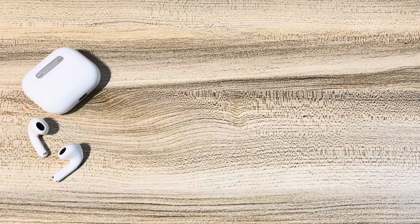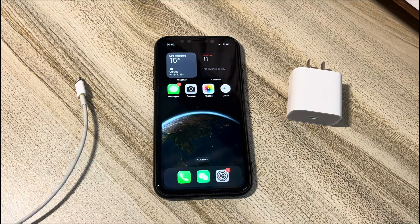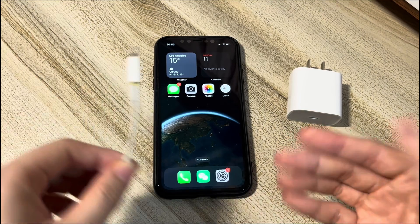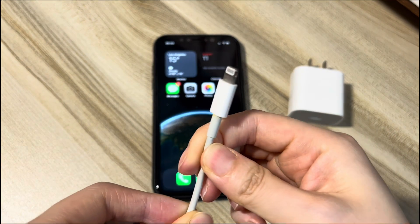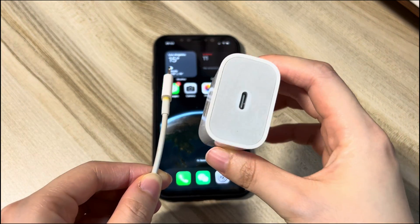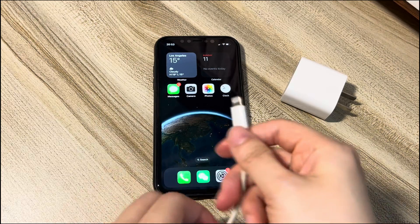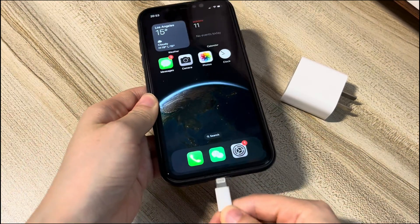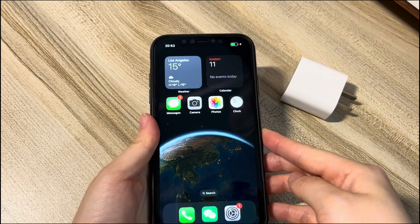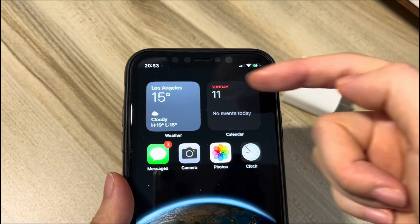Method 2: Check the charger and cable. Charge other Apple devices using the same charger and cable and see if they are charging. If they're not, then the charger or cord might be frayed or old and you'll need to switch them. You can switch to using a wireless MagSafe charger or another known good lightning cable or charger. See if your iPhone 12 starts charging properly. If the cable or charger works well but your device still has a charging issue, try the next solution.